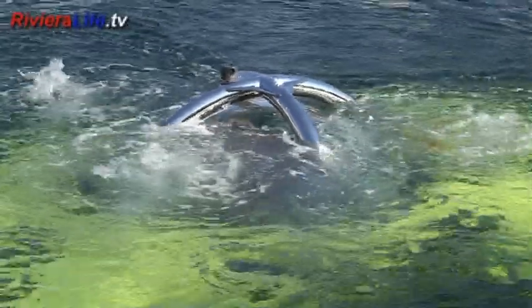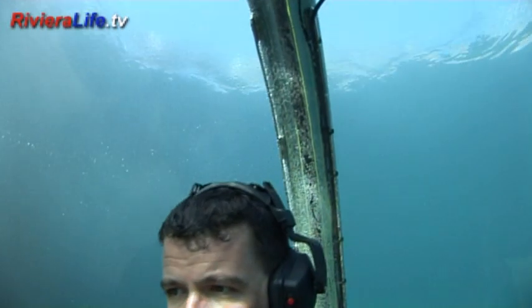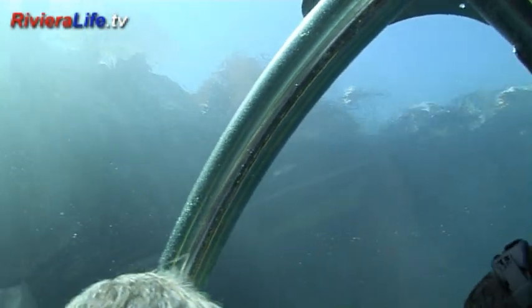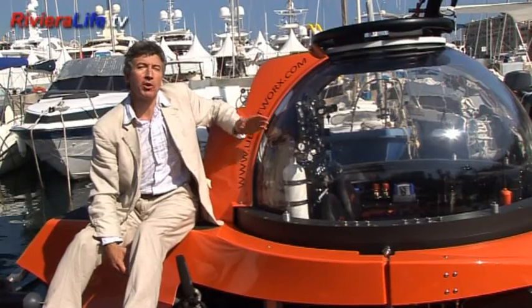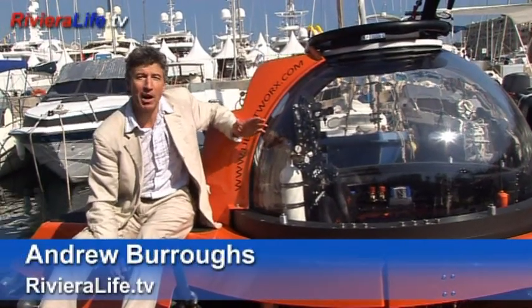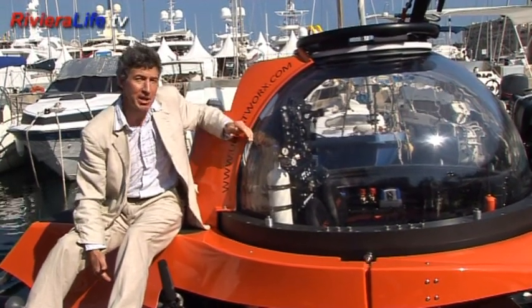A Dutch company, U-Boat Worx, is making the undersea world accessible in a new way by developing submersibles which can take passengers. A version capable of taking up to five people beneath the waves is being developed. This submersible can descend to depths of a thousand meters, and unlike scuba diving, the chamber is maintained at normal atmospheric pressure for humans, so there's no need to make decompression stops.